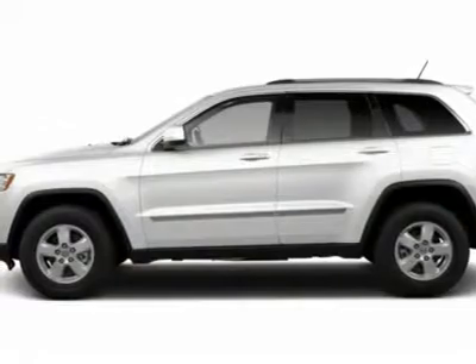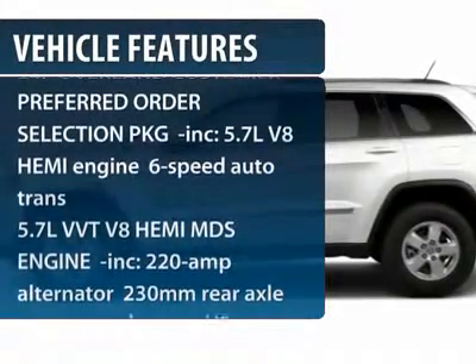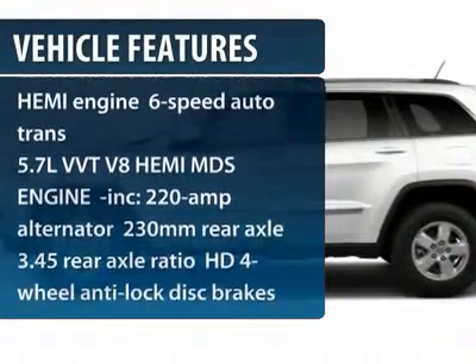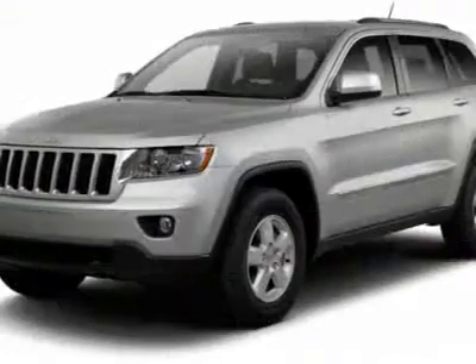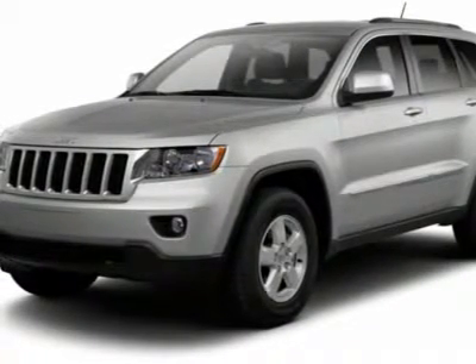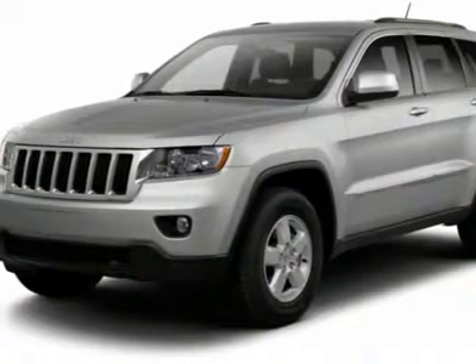Here are some of this vehicle's great options: anti-lock braking system, power liftgate, tow hitch, navigation system, power passenger seat, power steering, four-wheel drive, aluminum wheels, four-wheel disc brakes, six-speed automatic transmission.